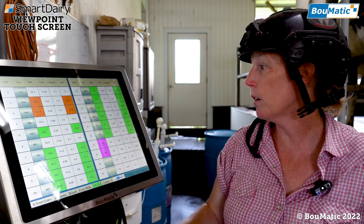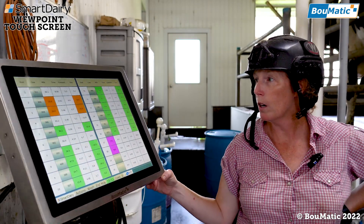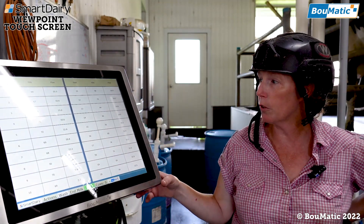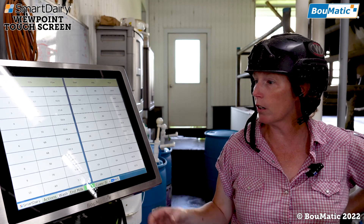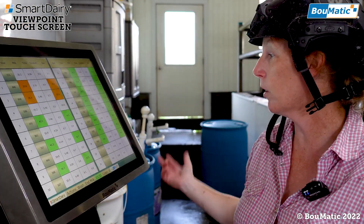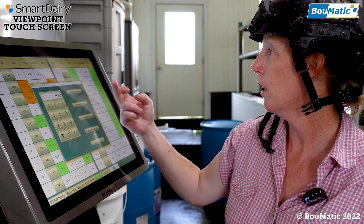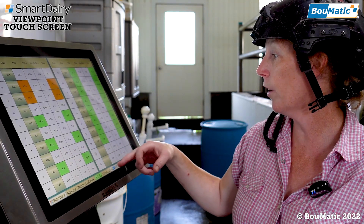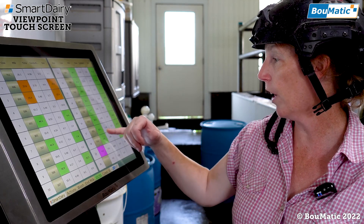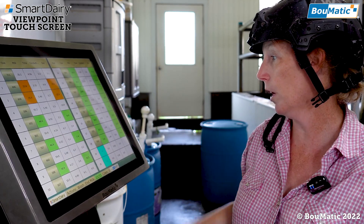So I can do everything from here, but I also can do it up in the computer room. This also lets you watch your wash cycles, so you can tell if there's a unit that's not washing correctly, so you don't end up with a high count. And if a cow comes in the wrong stall — say 910 was supposed to come in and number 19 did — just click it, go to 910, change cow, and it'll move her down.